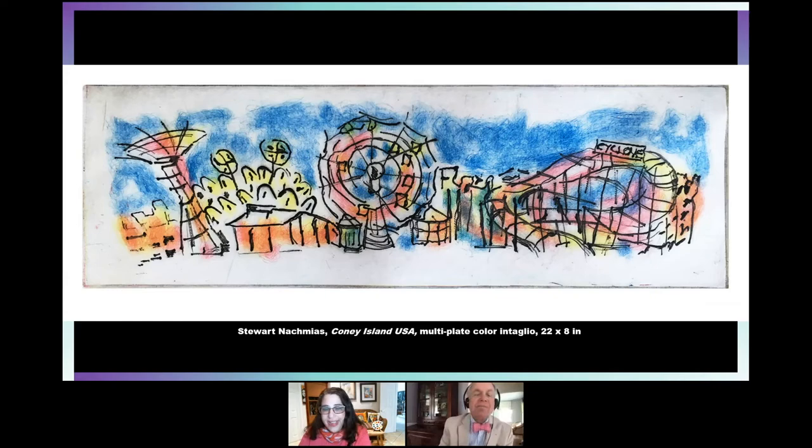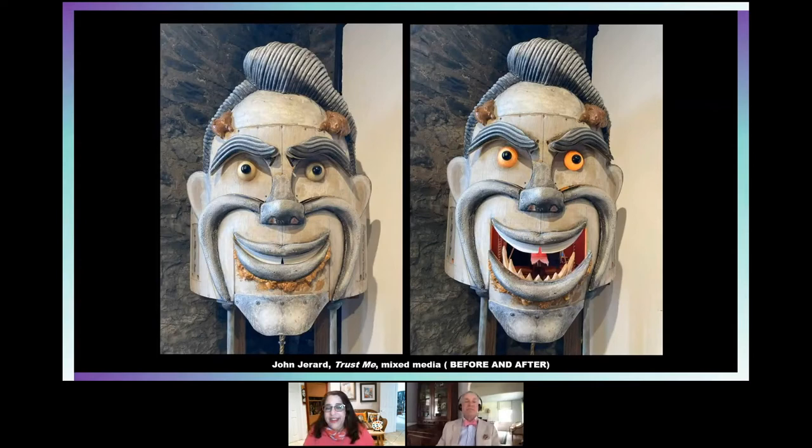Continuing on — you were talking about the Steeplechase face, and here is a version of it by John Gerard. It's called 'Trust Me,' which is funny because looking at it, he's the last person you would trust. Not only does he have fang-like teeth, but also a forked tongue and his eyes go a little crazy too — he's like the child of the funny face and Dracula. It's actually one image on the left with his mouth closed, and you can pull it and his mouth opens, showing all the differences in his face. It's a before-and-after kind of show.